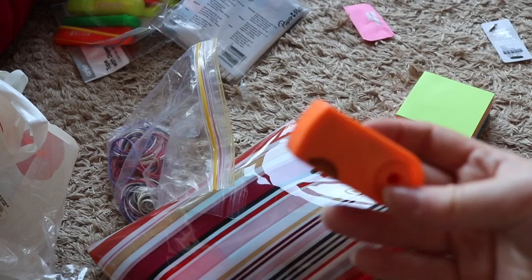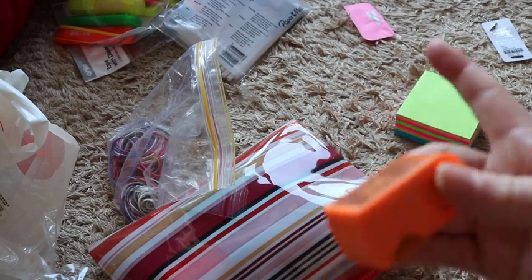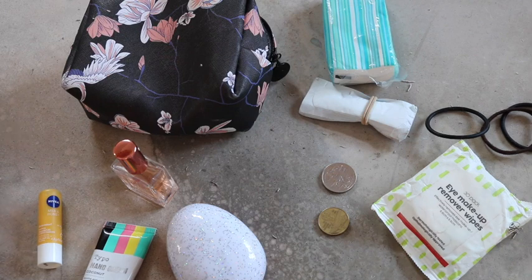I'm nearly done — just have to empty out the shavings from this pencil sharpener. While I do that, we can check in with Josie and see what she's doing.